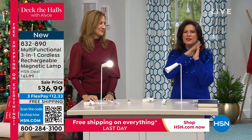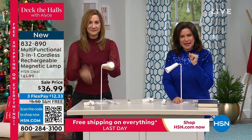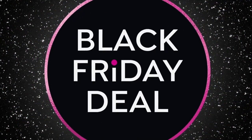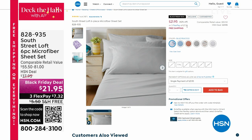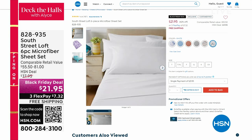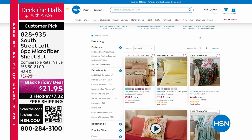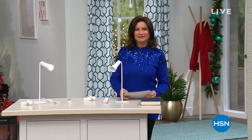Thank you so much — I love it when we bring you gift ideas you've never seen before. Speaking of dressing up the rest of the bed, we have lots of bedding on sale right now. South Street Loft has a six-piece microfiber sheet set — check that out — a whole set of sheets with extra pillowcases for $21.95. That is a great Black Friday deal. You can shop the entire collection. Coming back next, we have the perfect way to warm you up and save you money.